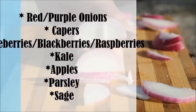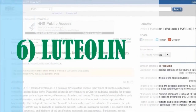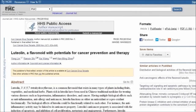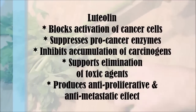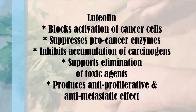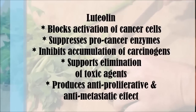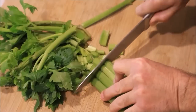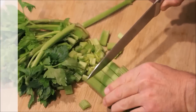And finally, number six is luteolin. Luteolin is a flavonoid that blocks the activation of cancer cells by suppressing pro-cancer enzymes, inhibiting the accumulation of carcinogens in the tissue, and supporting the elimination of toxic agents. It also produces an anti-proliferative and anti-metastatic effect on the body. Luteolin is found in fresh thyme, celery, green peppers, and chamomile tea.